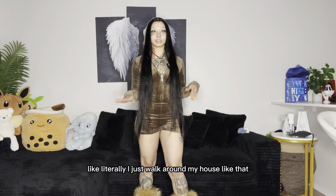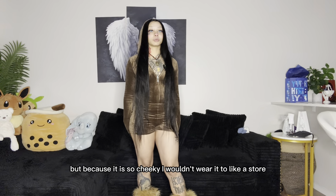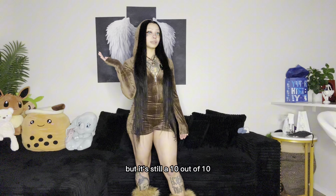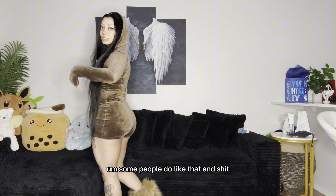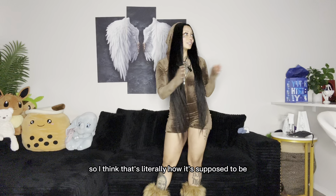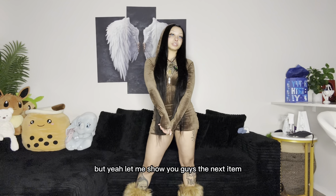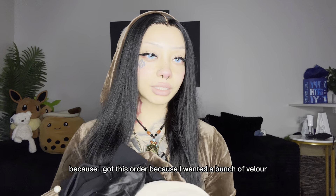I wouldn't wear this to the store, just like around the house or whatever. I paired it with some boots — I'd literally just walk around my house like that. Because it is so cheeky I wouldn't wear it to a store, but it's still a 10 out of 10. Some people do like that, so I think that's literally how it's supposed to be. Let me show you guys the next item.